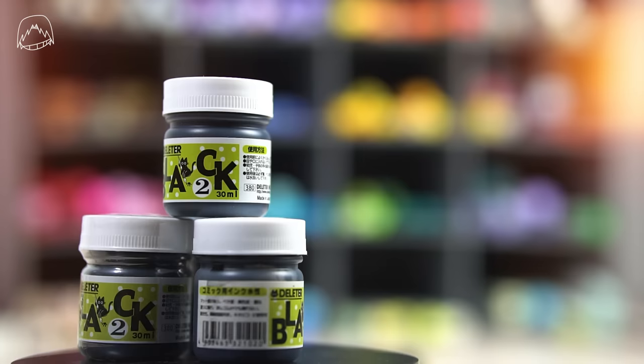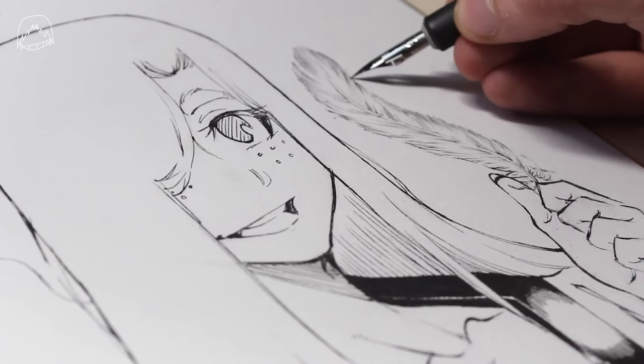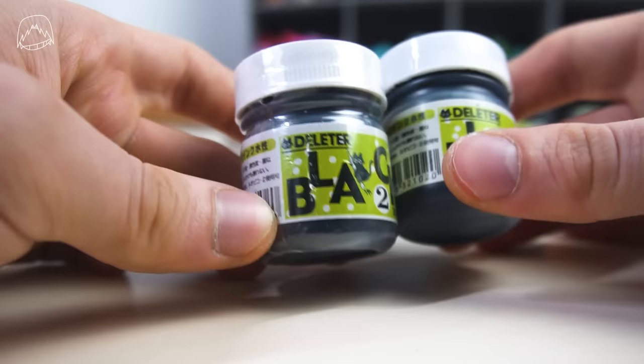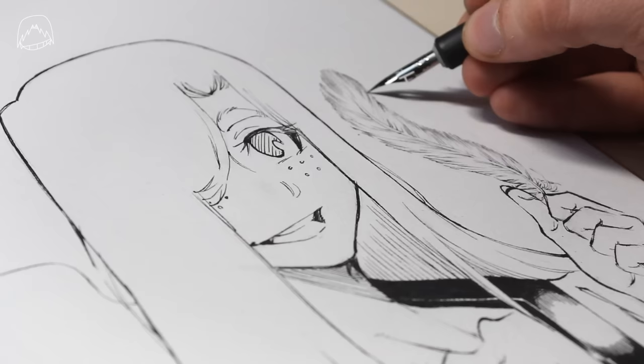I basically only use ink from Deleter. I'm using it to ink almost everything — manga pages, Shikishi, and a lot more. I'm using ink for over six years now, so I think I started using it when I drew the second volume of my manga series. Maybe you spotted the difference while reading it. The ink that I have isn't waterproof though, so I'm not using it for my watercolor artworks. Instead, I'm using liners for that.